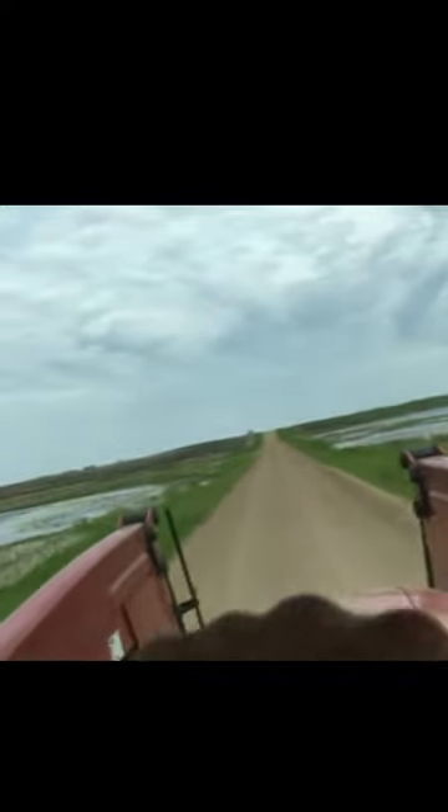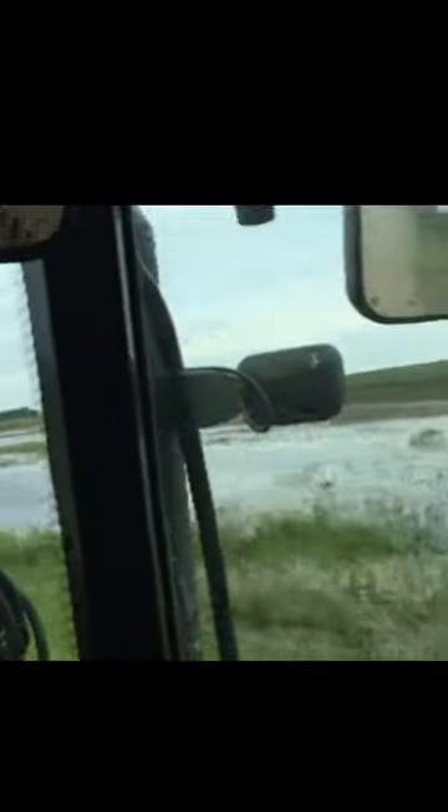We've been drying for a couple days. We got a little sprinkle this morning, so maybe that'll help us. Here's another slough. You can see the crops that are in the ground are coming up. It looks like wheat up there.